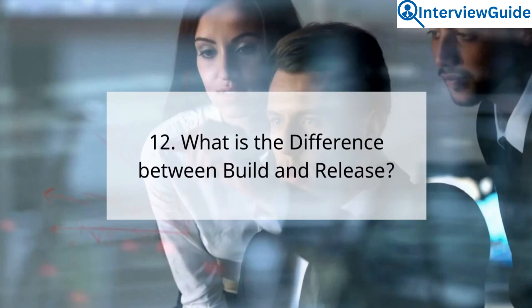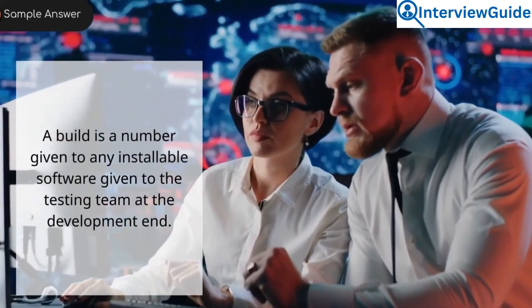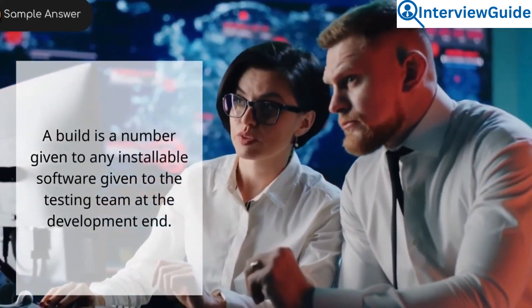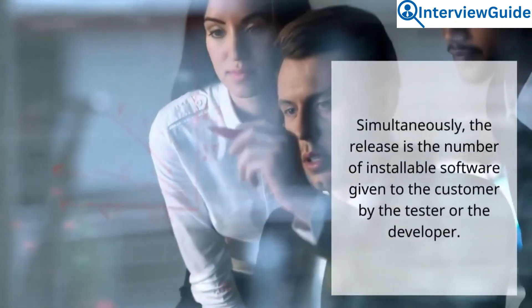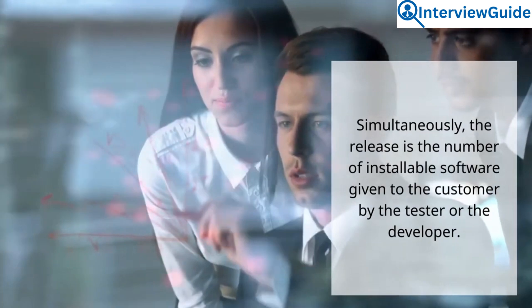Question 12: What is the difference between build and release? Sample answer. A build is a number given to any installable software given to the testing team at the development end. A release is the number of installable software given to the customer by the tester or the developer.